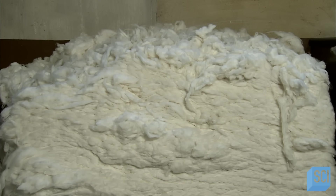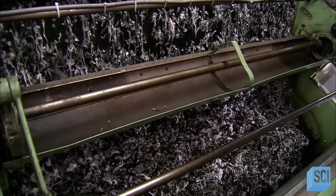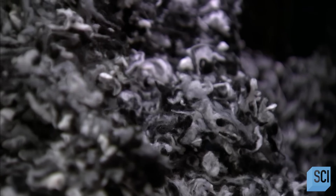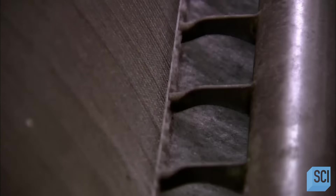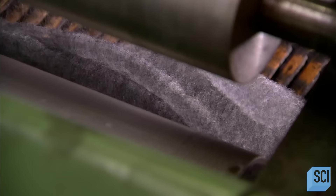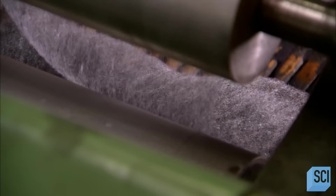This is what cashmere goat hair looks like when it arrives at the wool mill. Short fibers called flocks go through a carding machine, which opens up the fibers and mixes colors together. The carding process removes impurities and reduces the fibers to a flat layer. The machine then combs and twists the layer of fiber in preparation for spinning.